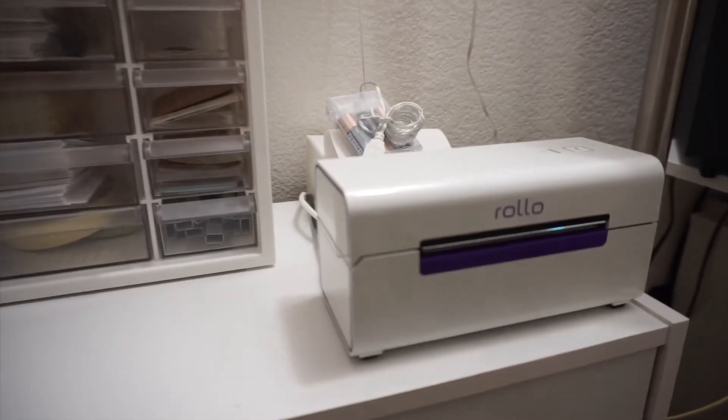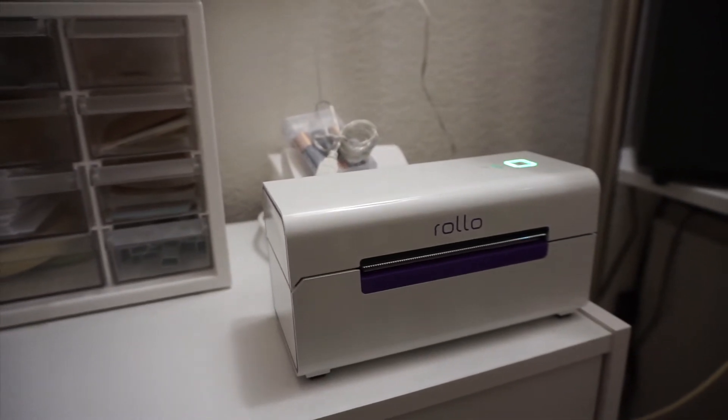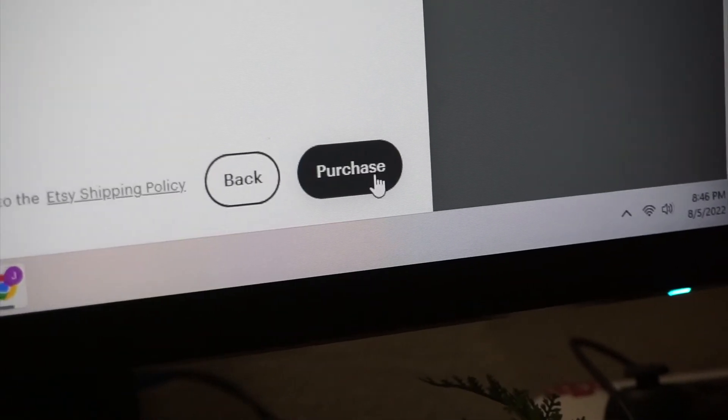Once that order is all prepped for shipping, I go ahead and turn on my Rolo printer and purchase their shipping label.